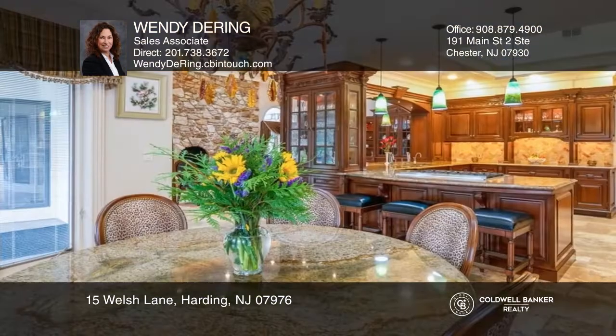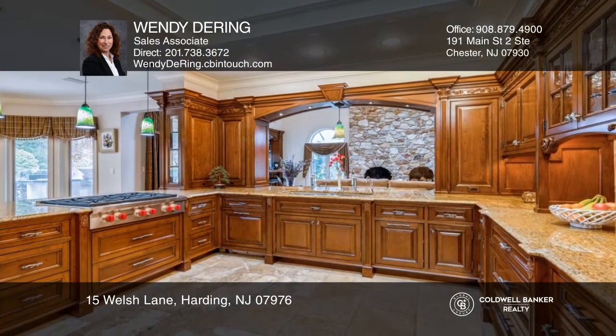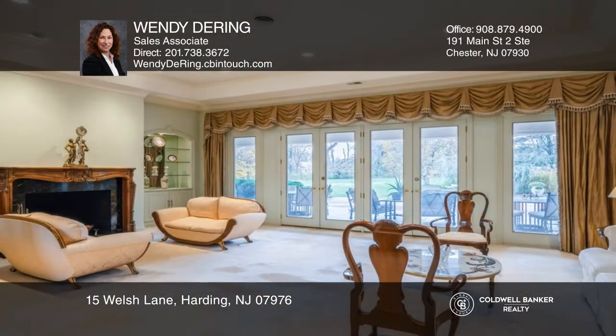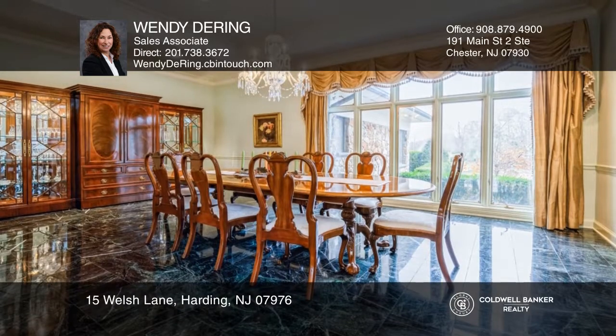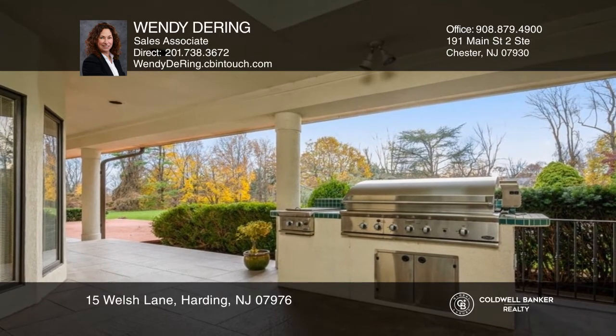This stunning custom-built home sits on 3.97 manicured acres. The spacious first level features an open floor plan, gourmet kitchen, and light-filled dining area. The warm and bright family room offers a wood-burning fireplace and wet bar. There is an elegant living room with a gas fireplace, formal dining room, and library.